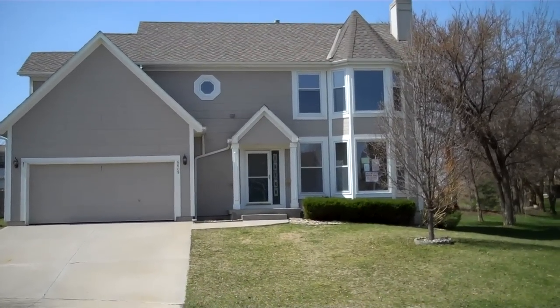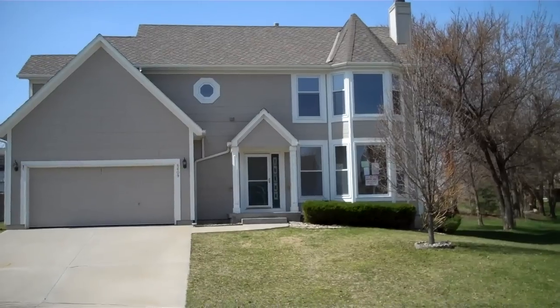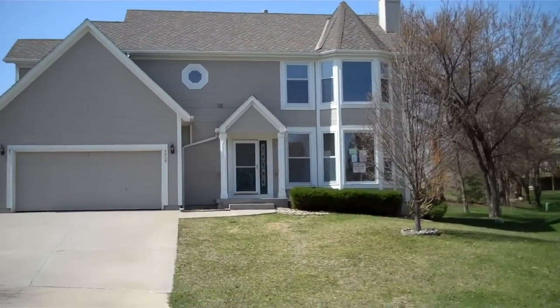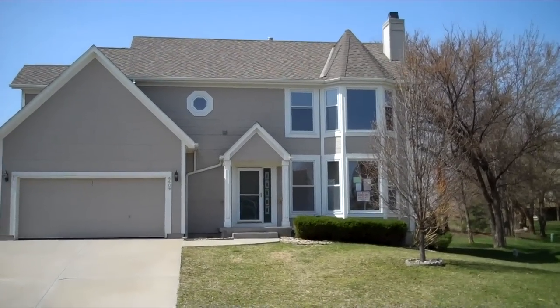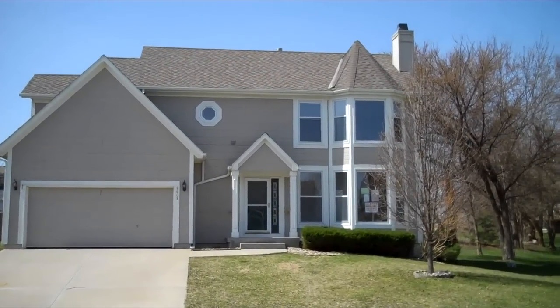Looking from the outside, the siding looks like it's in good shape and it looks like it's got a newer roof. This is a great deal and as of right now there are six days left to go ahead and get a bid on this house.